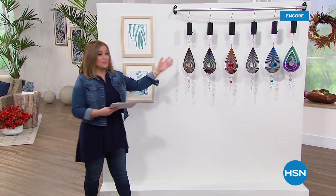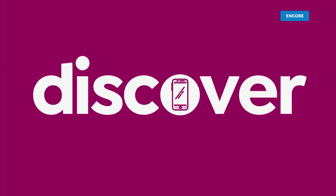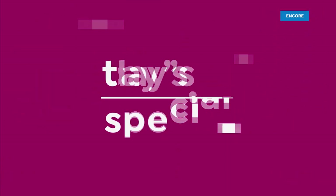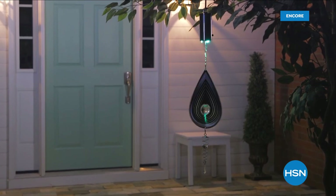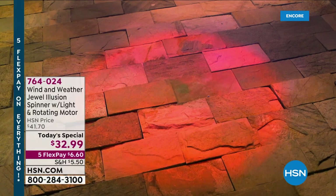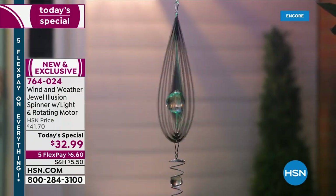You want to add joy and color and movement to your home, your garden spaces. Let's take a look from Wind & Weather. It's our best value. Already, almost 2,000 of these gone. It is a brand new design from Wind & Weather. It's called the Jewel Illusion Spinner. It's got a brand new rotating motor and color-changing lights — no wind required.